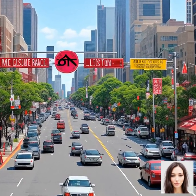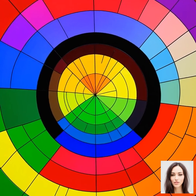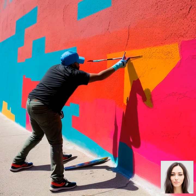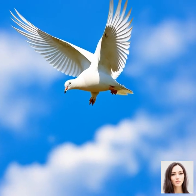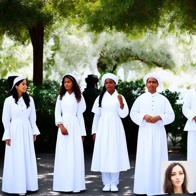Different colors can evoke different feelings. Blue is often associated with feelings of calm and tranquility — that's why you'll often see it used in bedrooms and offices. Red, on the other hand, is a bold and energetic color; it's often used to grab attention, like for stop signs or clearance sales. Then there's yellow, often associated with happiness and positivity — it's why we associate it with the sun and summer.